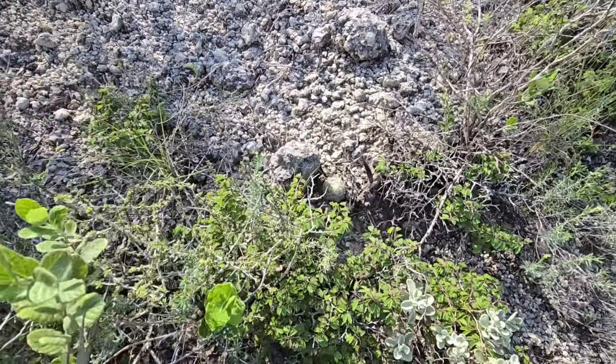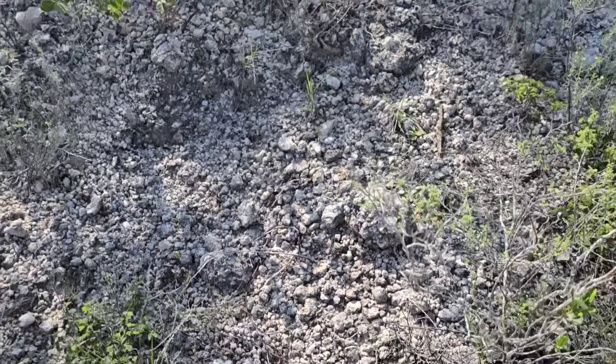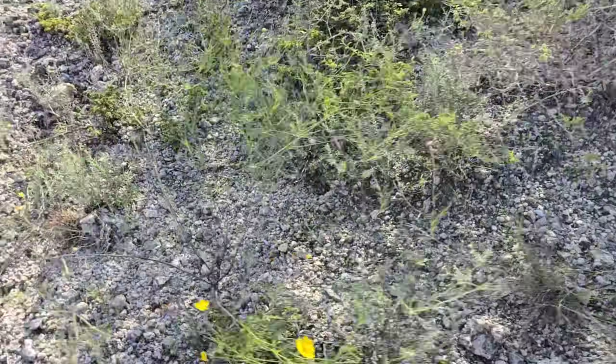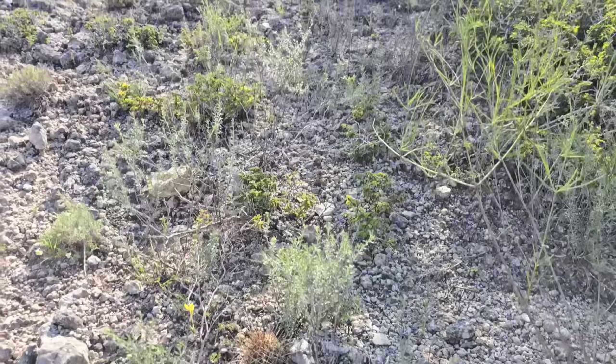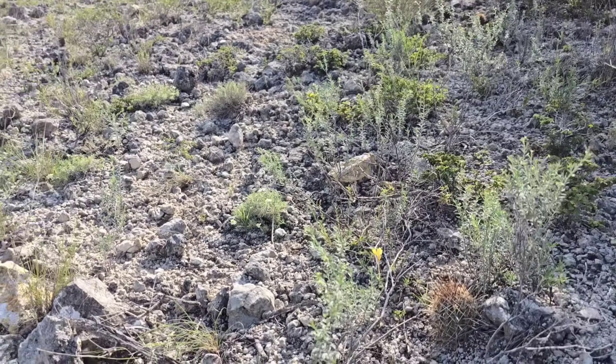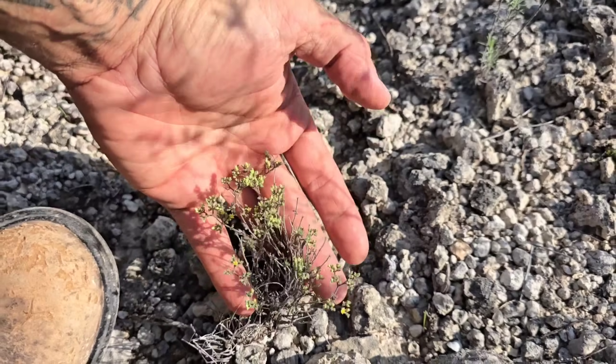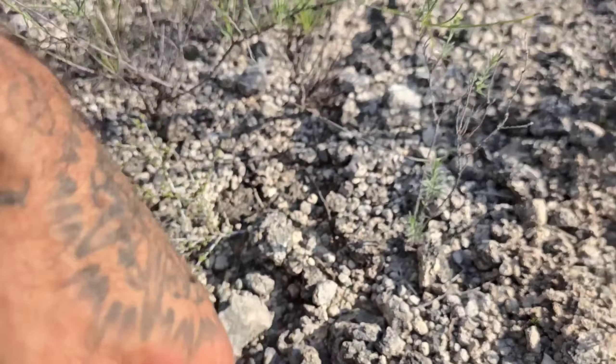Or a Mammillaria, or Escobaria, or what? A little cacti hiding around in the caliche. This stuff probably dissolves readily under hydrochloric acid. What a cool one. God damn. Why are you so rare? Where'd you come from? Paronychia is a cool genus.